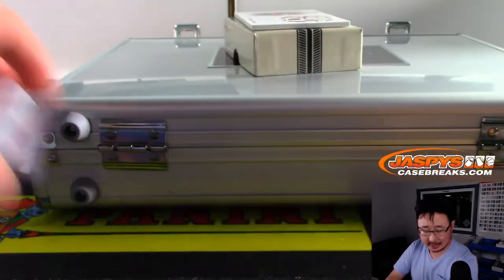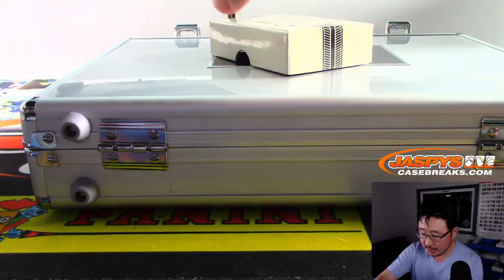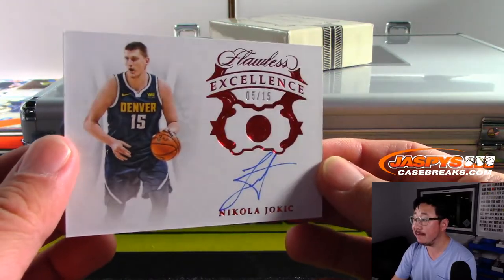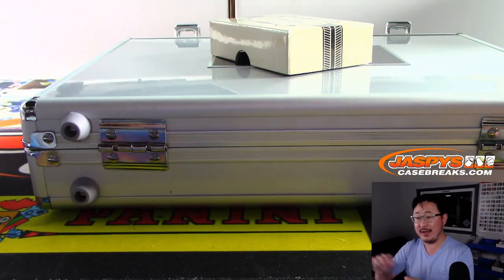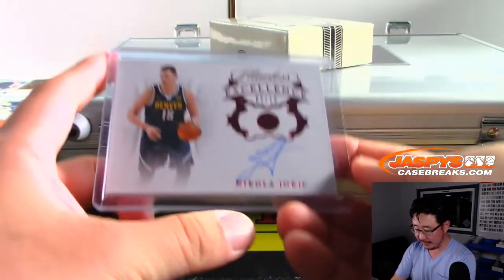Nice. White Chocolate — great handles. And the last one here is Excellence Autograph, Nikola Jokic, 5 out of 15, Denver Nuggets. Last spot Mojo picked up by Ken. Nice. Last spot Mojo delivering again.